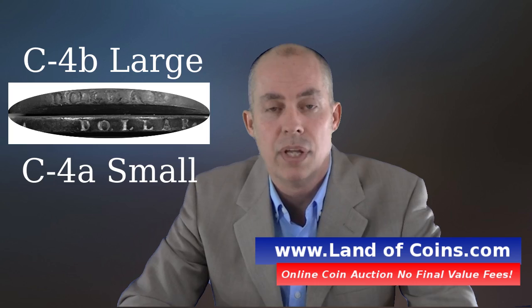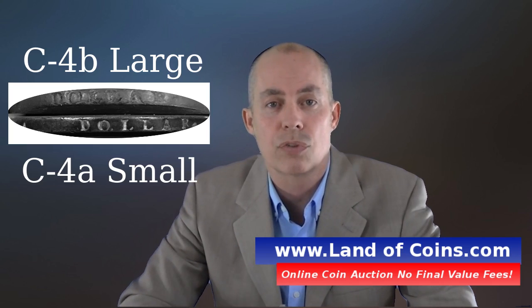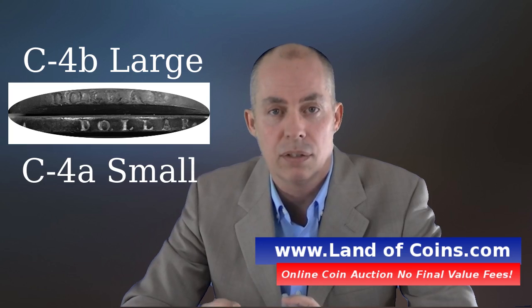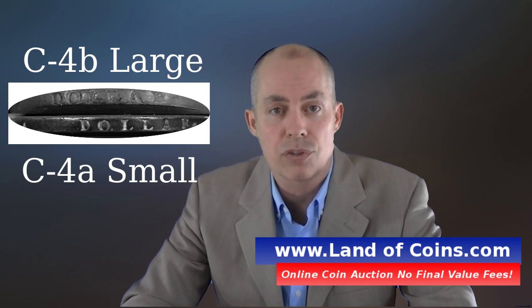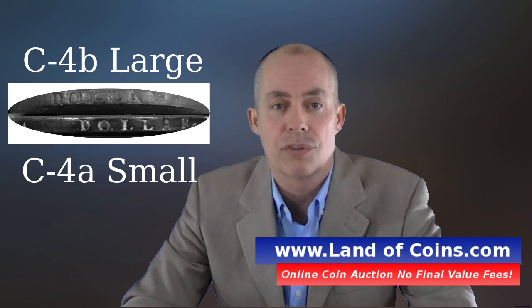The C4 variety has two different sub-varieties. On a 1794 Half Cent, you do have letters on the edge of the coin, and sometimes they can be small letters, sometimes large letters. The small letters are designated as C4A, and the C4B has the large letters.